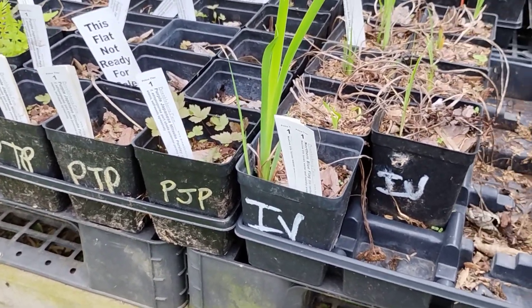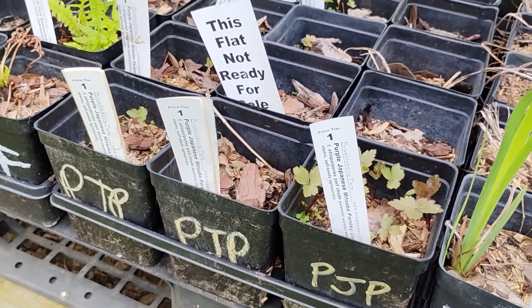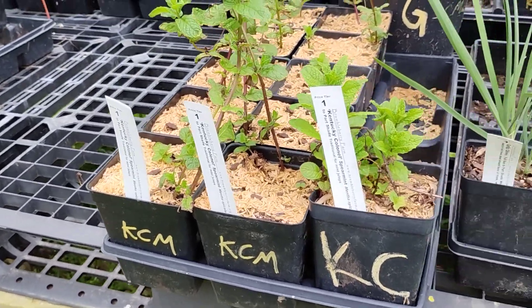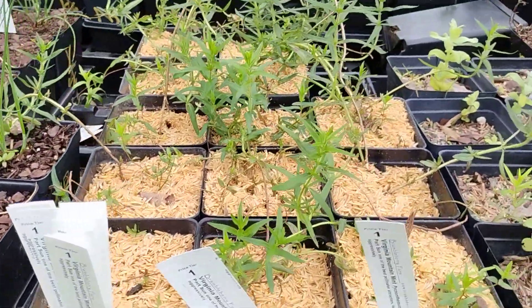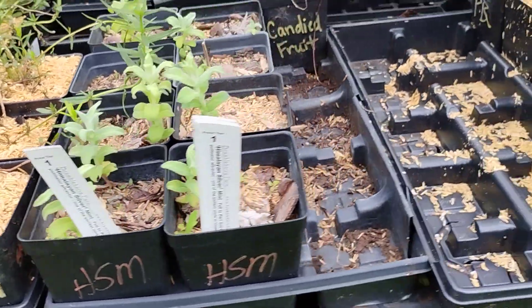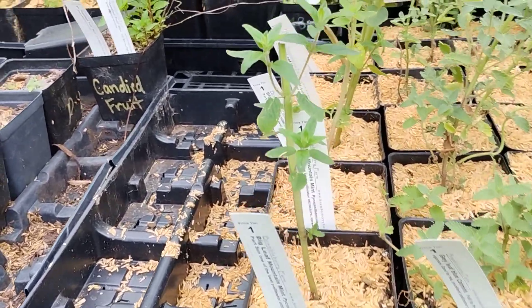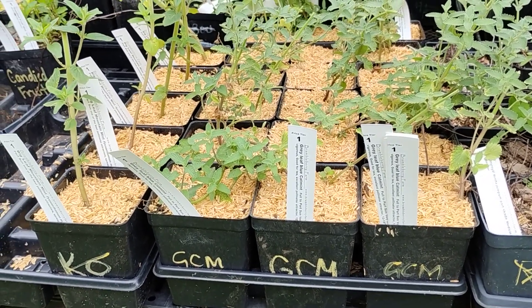We've got some of the Northern Blue Flag Iris. The Japanese Parsley is still just little tiny seedlings. Kentucky Kernel Mint — that's the traditional Mint Julep Mint. Some Purple Chives, one thing of Garlic Chives. We've got some nice Virginia Mountain Mint quart pots, some Himalayan Silver Mint, one Candied Fruit Mint, and some Big Leaf Mountain Mint — that's another native mint.